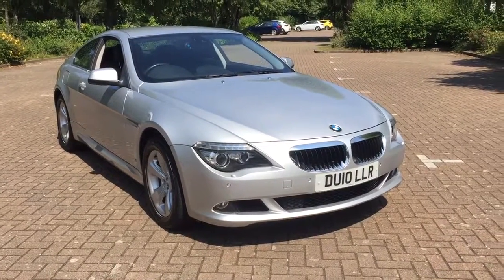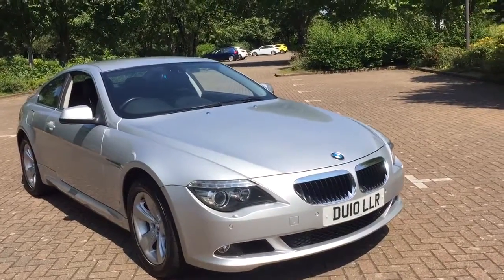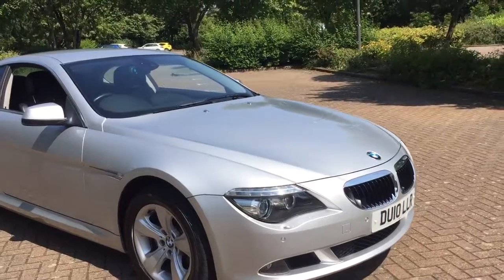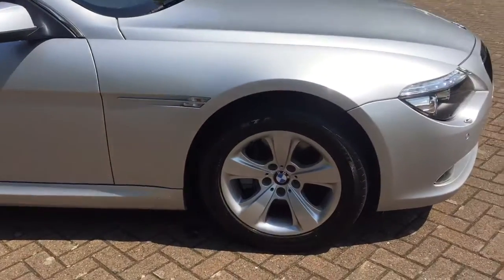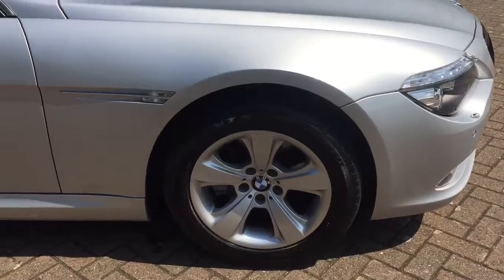We have a 2010 BMW 635D Coupe Auto. This is the SE model, finished in silver metallic, and featuring front and rear parking sensors with display. The car also has 17-inch 5-spoke alloy wheels with Bridgestone Potenza run-flat tyres all around.